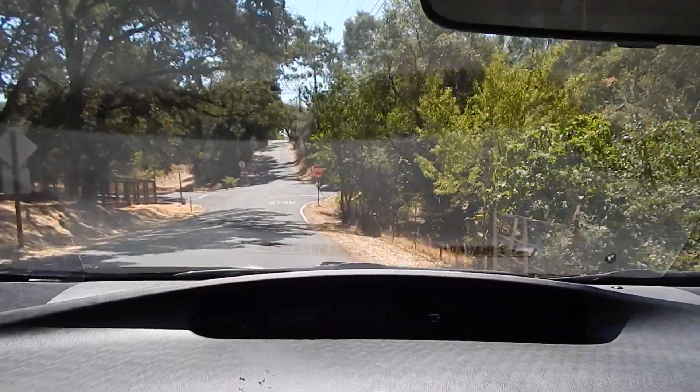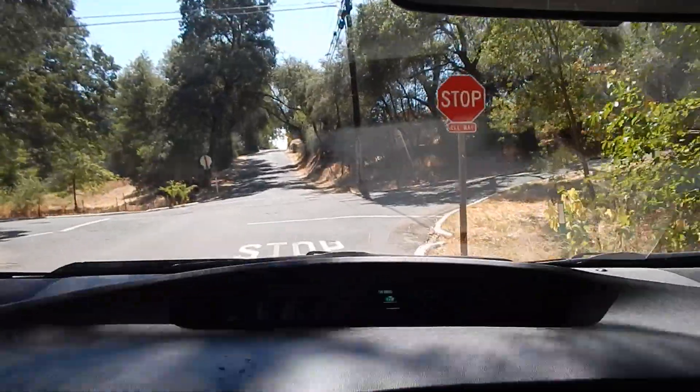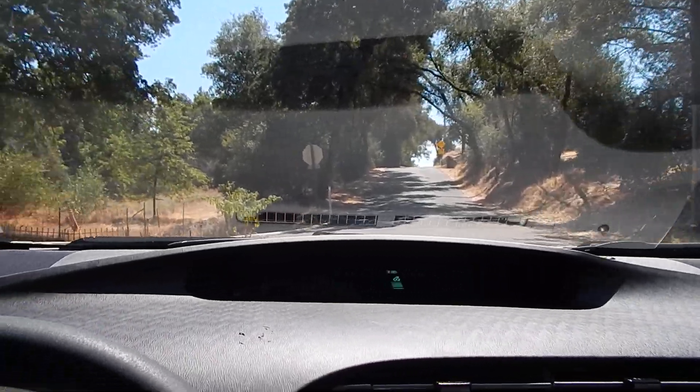My overall thoughts on this vehicle are very, very positive. I think it's a nice example of this vehicle — it runs very smooth, it's very quiet, and does everything it's supposed to do quite well.